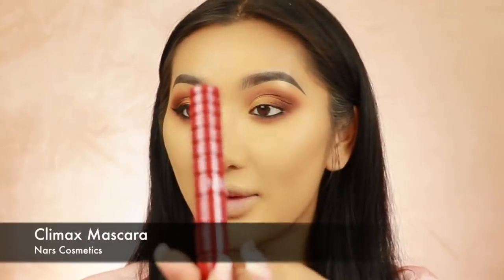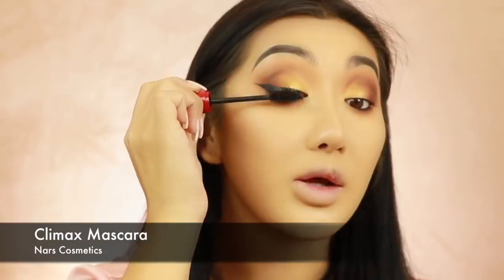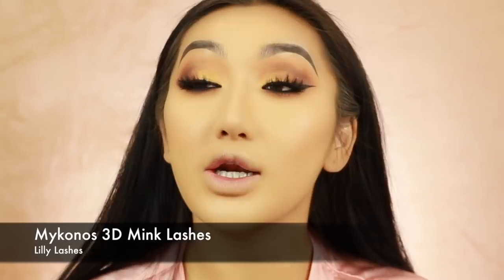For mascara I'm going to use the brand new NARS Climax Mascara - I've been loving this one. Then we'll put on lashes and I'll be back. Okay, so I just popped on my lashes - I use Mykonos lashes from Lily Lashes. They're super nice and spiky. I think these are the second time I've worn this pair - but I like it when it's the second time because they look really good. The dark eyeliner actually looks really good - I haven't done a dark waterline in a long time.